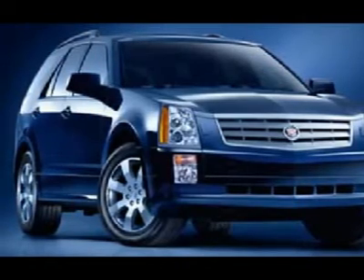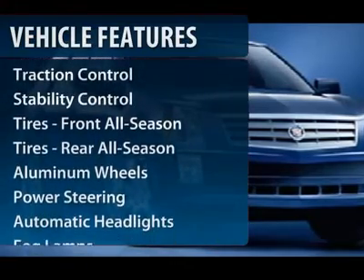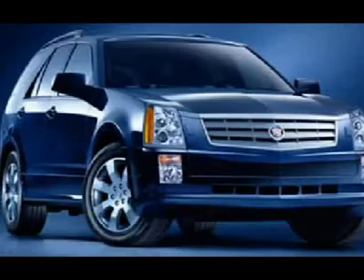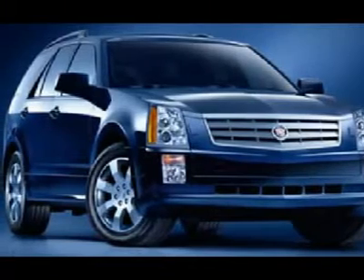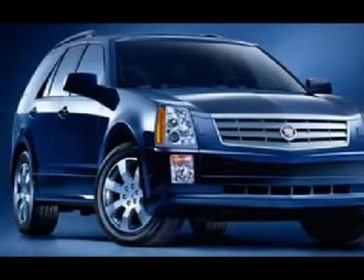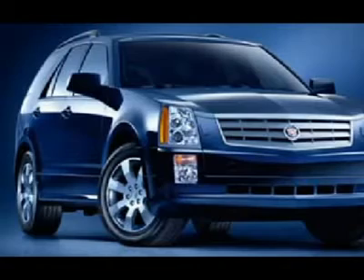Here are some of this vehicle's great options: stability control, steering wheel audio controls, traction control, power steering, adjustable steering wheel, driver airbag, cruise control, auto dimming rear view mirror, aluminum wheels, and keyless entry.